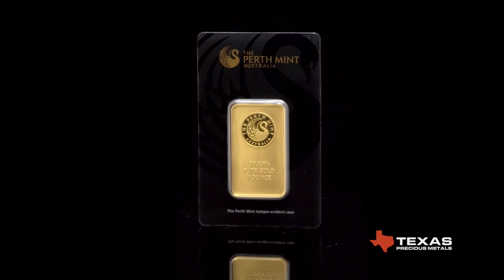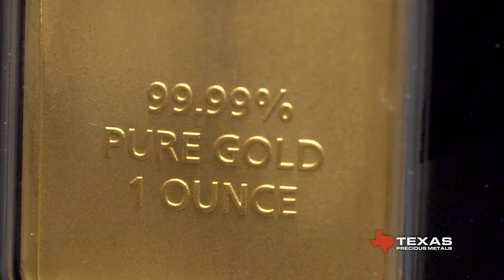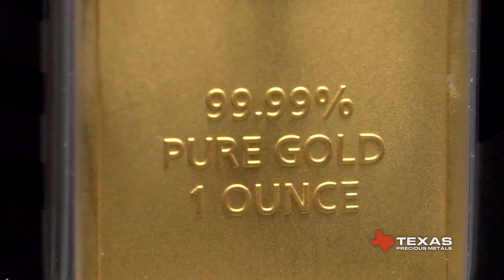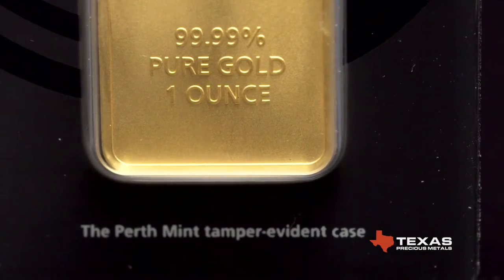Perth Mint Gold Bars are a practical, cost-effective gold product. Struck from 99.99% pure gold by the historic Perth Mint, each bar's weight and purity is guaranteed by the Australian government. Each minted bar ships with a serial number and tamper-proof case with an embedded assayer certificate.